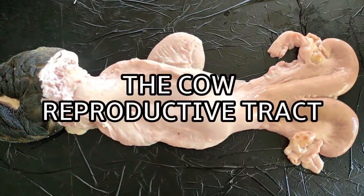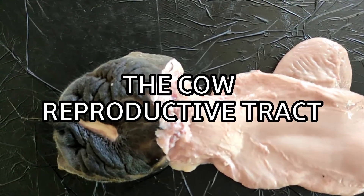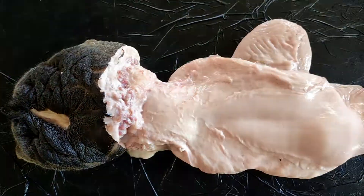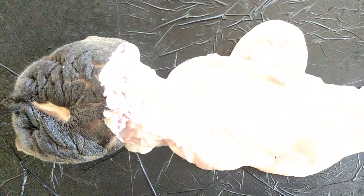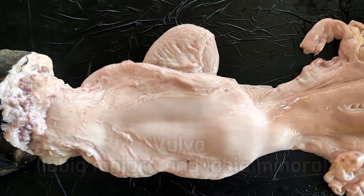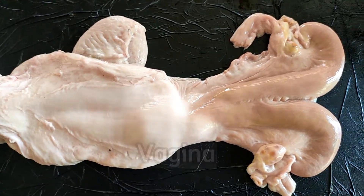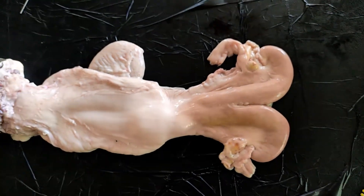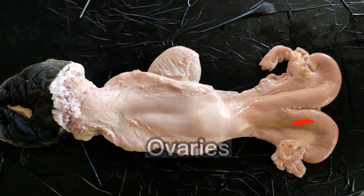The reproductive system of a cow consists of the following major organs, starting from the outside inward: the vulva, including the labia majora and the labia minora, vagina, cervix, uterine body, uterine horns, oviducts, and ovaries.